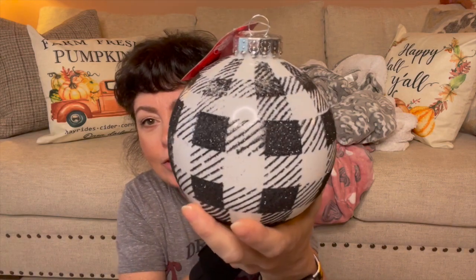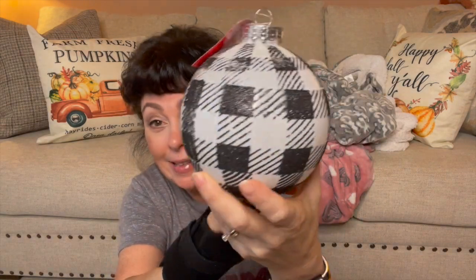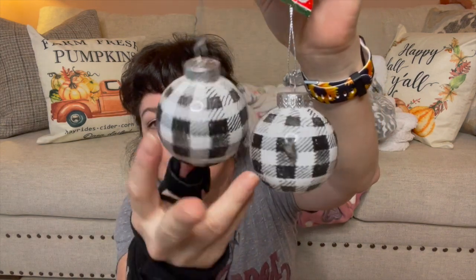Wait for it — they had tons of these. Look at this buffalo check and it has glitter on it. Look how gorgeous that is. It's not in my colors, but if you do black and white or buffalo check, is that not gorgeous? They had it in the large and it comes in this little sleeve. Then they had them in these little small ones and they are glittered as well.